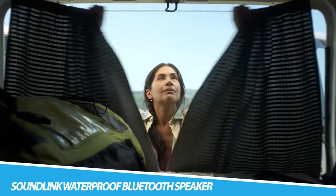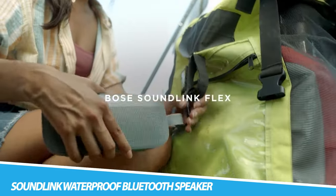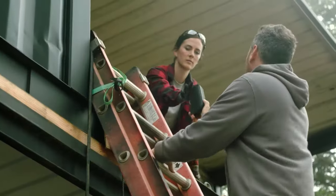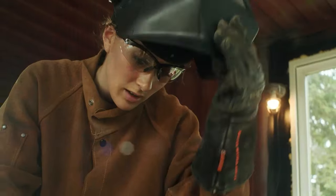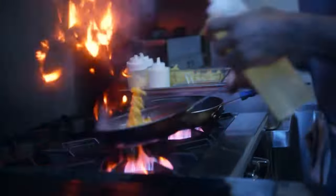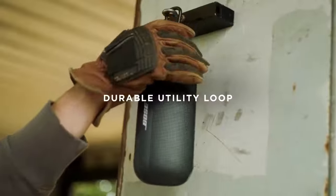Bose SoundLink Flex Waterproof Bluetooth Speaker. The SoundLink Flex Outdoor Speaker is packed with exclusive technologies and a custom-engineered transducer for deep, clear, and immersive audio at home or on the go. Proprietary position technology automatically detects the orientation of your portable Bluetooth speaker for optimal sound quality in any orientation or environment. SoundLink Flex is rigorously tested to meet IP67 waterproof speaker standards, and it even floats — ideal for outdoor adventures.